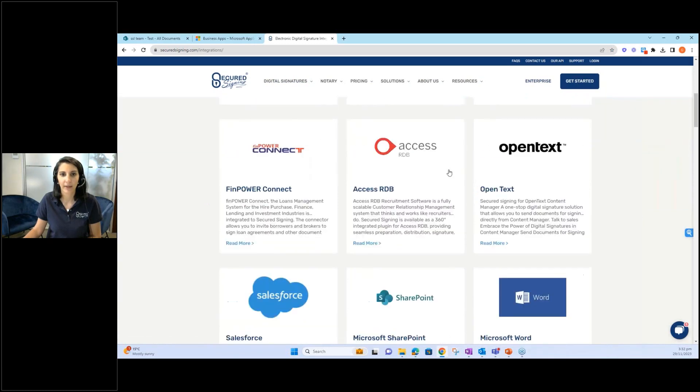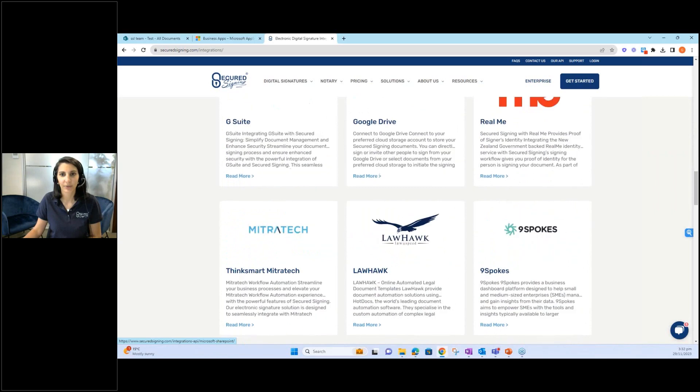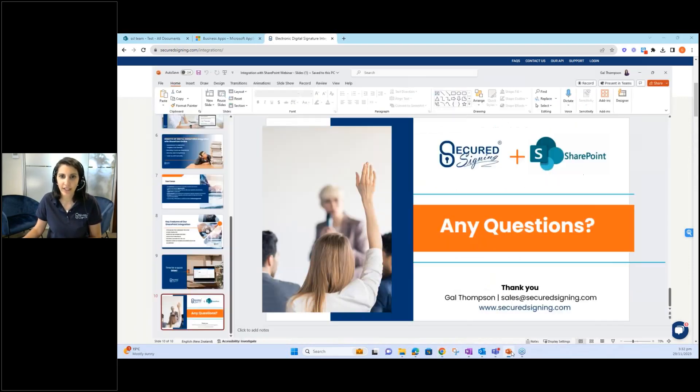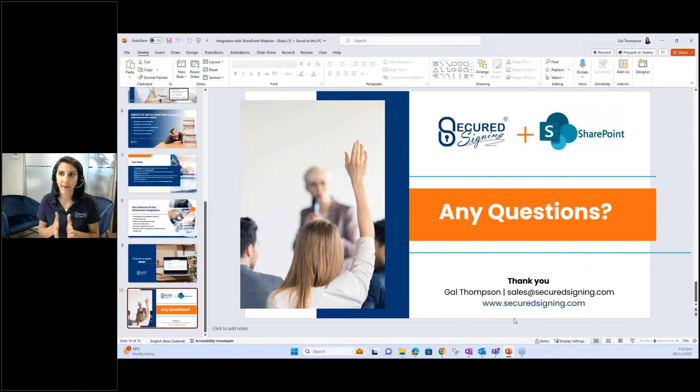That's about it — only two minutes over, not bad. If you have any additional questions please feel free to email our sales team at sales@securedsigning.com and we will allocate that to the right team and time zone depending on where you're based. You can also find more information on our website if you're not quite ready to talk to a salesperson just yet. Thank you so much for joining this webinar today — I really appreciate your interest and I hope I've left you with some good food for thought around your business processes and how you can make them that little bit smarter.